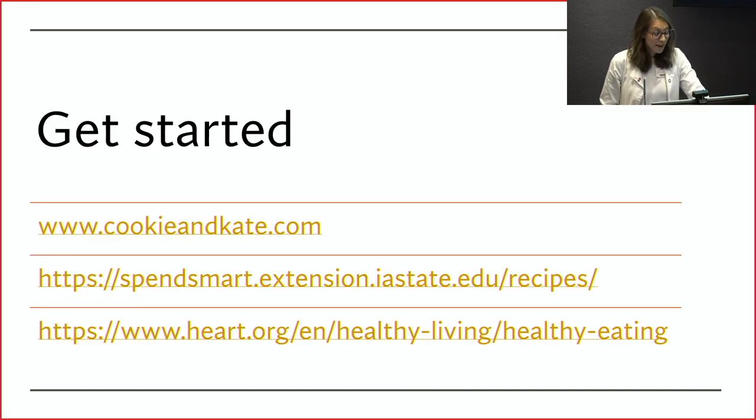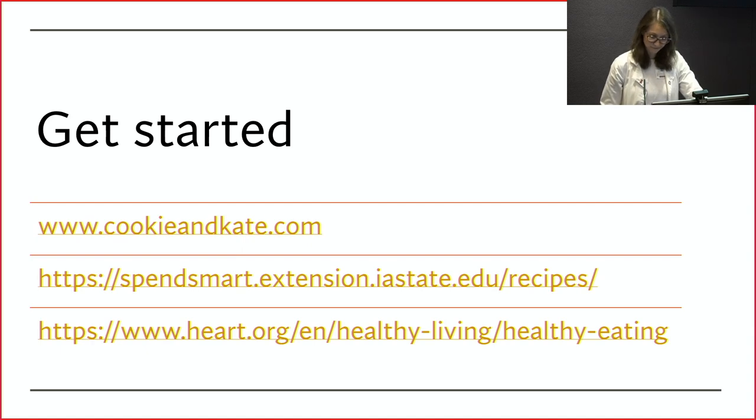As you're getting started, here are some of those websites mentioned throughout the presentation: cookieandkate.com is the plant-based recipe website — great recipes, best for people who enjoy cooking a bit more, although there are some easy recipes too. Spend Smart, Eat Smart is the Iowa State Extension website that takes typical meals and puts healthier ingredients in. And heart.org is the American Heart Association website.